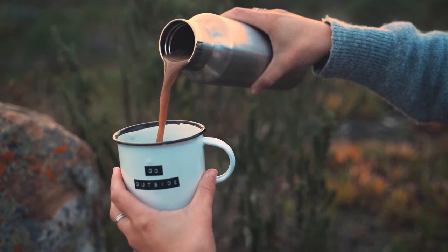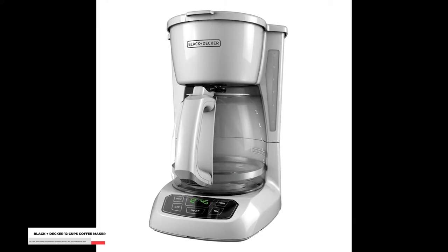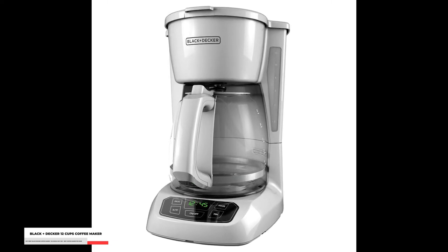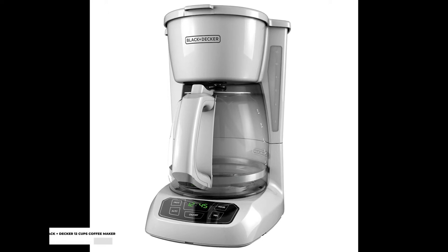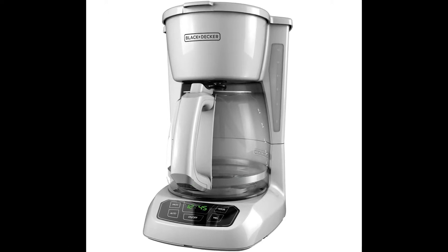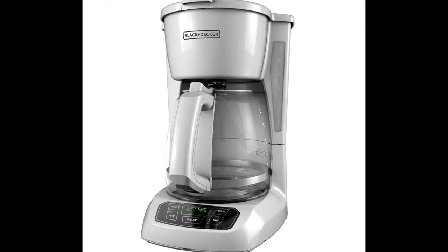So now, let's get into our top 5 picks for today, starting off with the Black & Decker 12 Cups Coffee Maker. No matter how you'd like your coffee to be brewed, this Black & Decker 12 Cups Coffee Maker is a perfect choice. It features a Vortex technology that evenly saturates coffee grounds, giving your coffee a full and rich flavor.